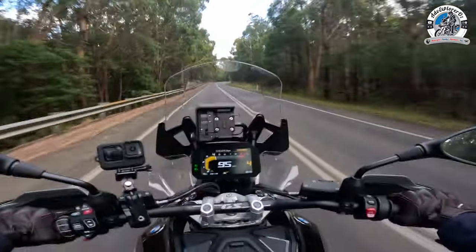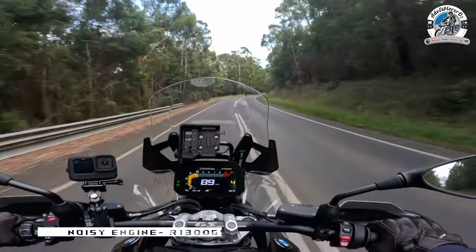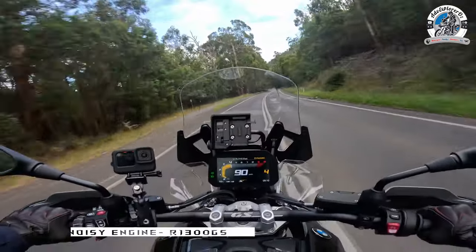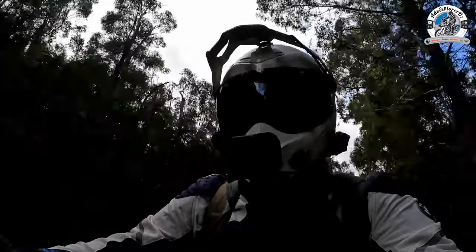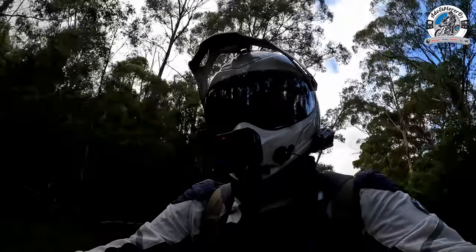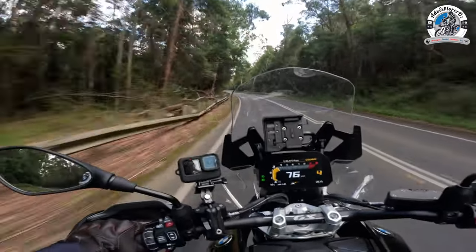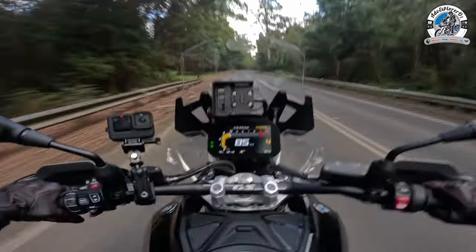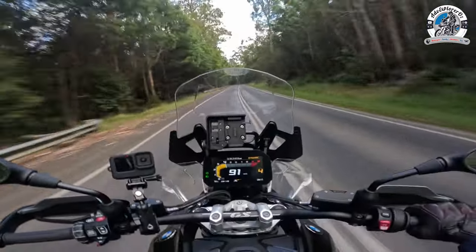The engine is noticeably noisier. GS engines have always been a bit agricultural-sounding — that's part of the character — but on this one you can hear it quite noticeably. If you've never ridden a GS before, it's fine, but if you've ridden one before, you will notice that sound difference.